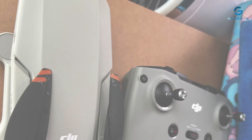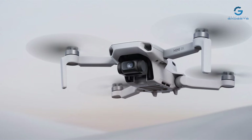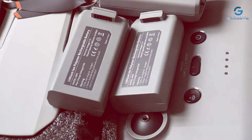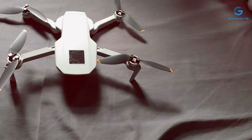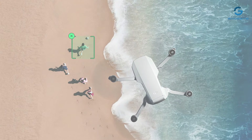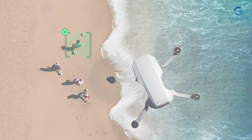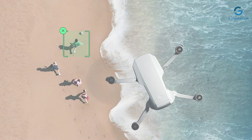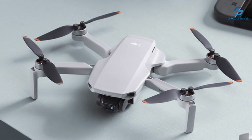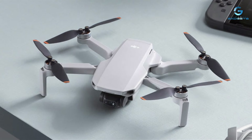Capture stunning 4K Ultra HD footage and breathtaking stills with the high-quality camera, delivering crystal-clear imagery with every flight. With a flight time of up to 31 minutes, the DJI Mini 4K drone offers extended aerial exploration, allowing you to seize the perfect shot without interruption. Plus, with auto-return functionality, you can fly with confidence knowing your drone will safely return home with the tap of a button.